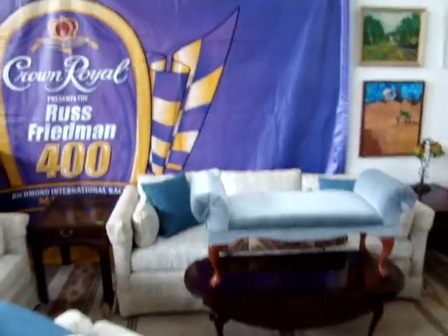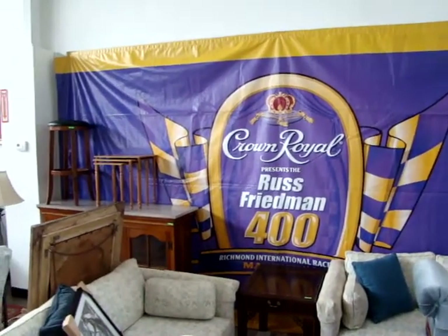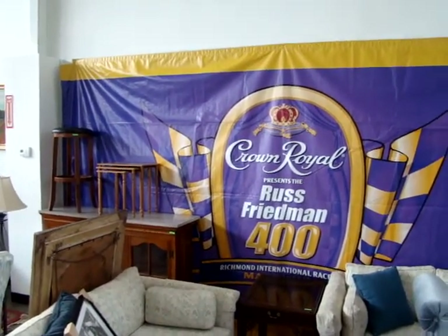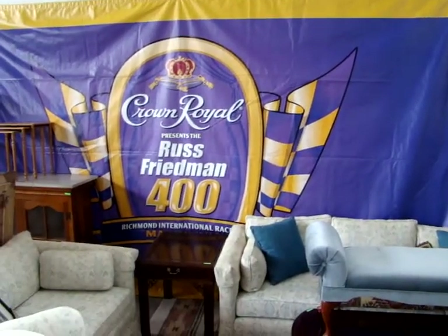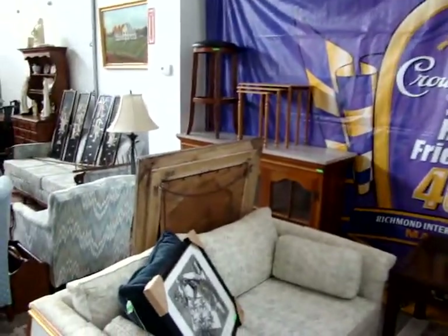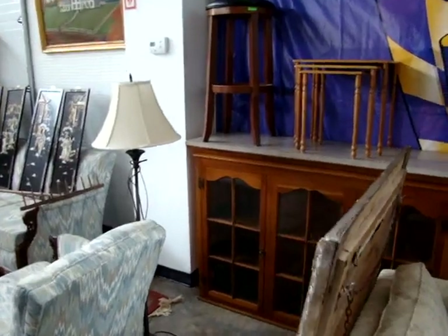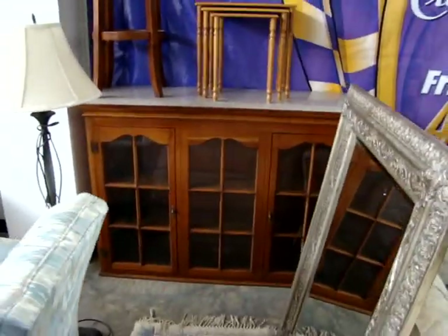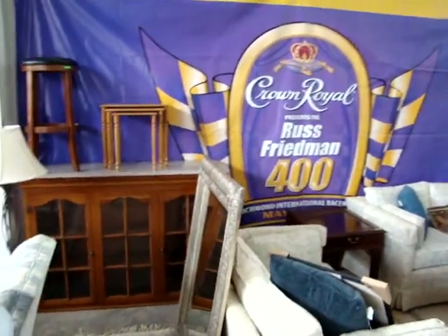Here we have a huge banner — Crown Royal 400 — this was in Victory Lane at the last race here in Richmond. It cost over $5,000 to have that banner made just for the race. A beautiful take-home collectible — I can see that hanging in someone's home bar or in their pool room.